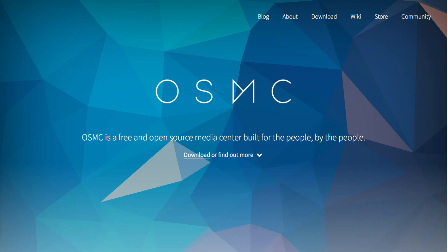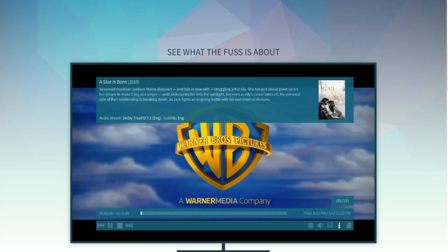I'm checking out OSMC's Vero V Media Player. Today you'll get what it is, what it does best, and who should pick it up — all in under two minutes.